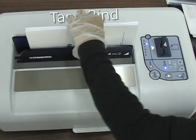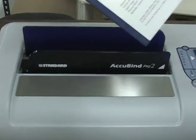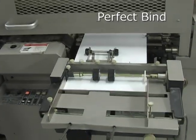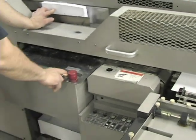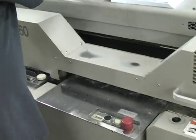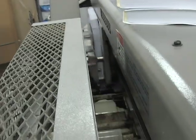Tape bind: a quality thermal tape wrapped around the spine, holding the pages together with the covers. Perfect bind: the wrap-around cover is glued to the spine, just like a paperback book.